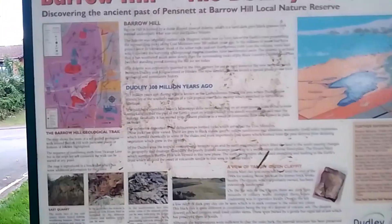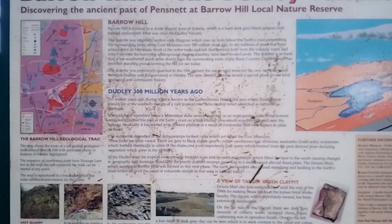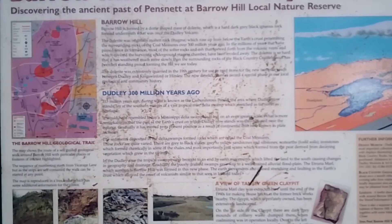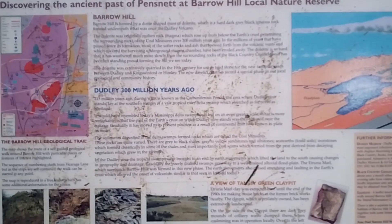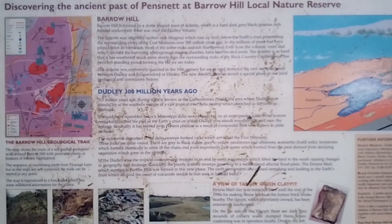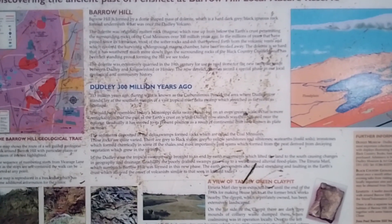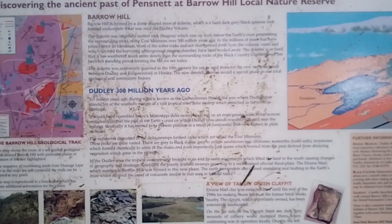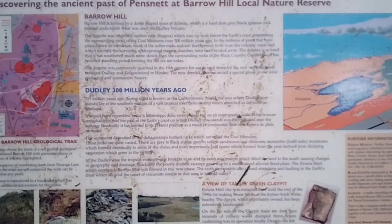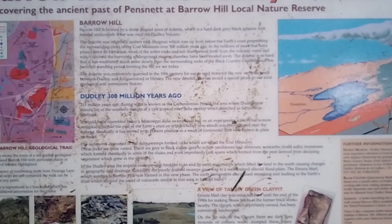A bit of information here about discovering the ancient past at Barrow Hill Local Nature Reserve. Barrow Hill is formed by a dome-shaped mass of dolorite — a hard, dark grey-black igneous rock formed underneath what was once the Dudley Volcano. The dolorite was originally molten rock magma which rose up from below the earth's crust, penetrating the surrounding rocks of the coal measures over 300 million years ago.